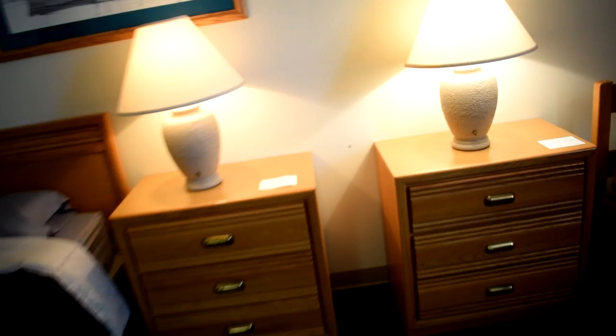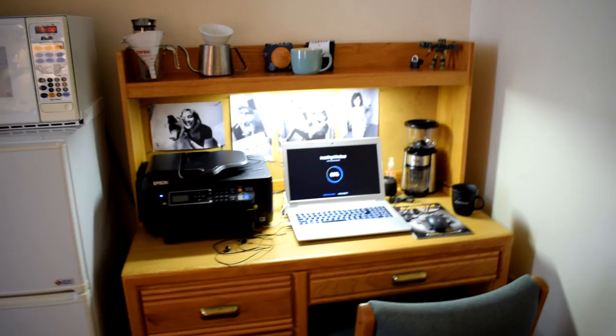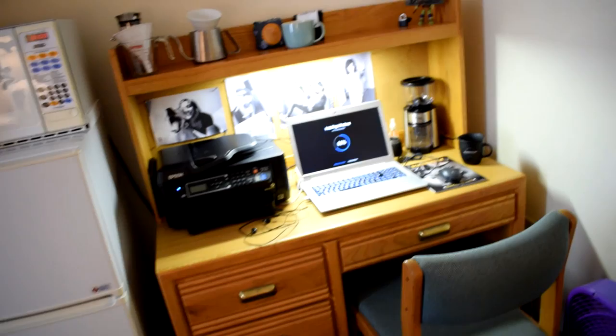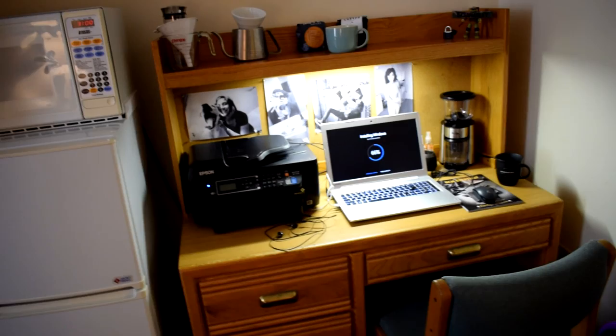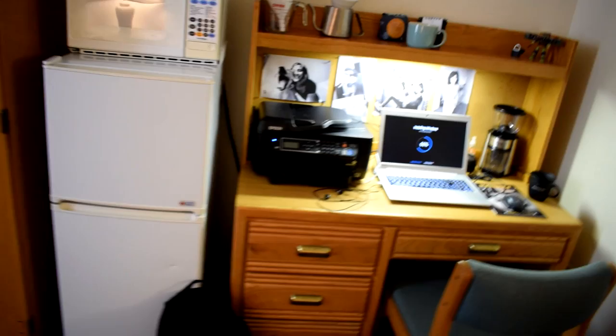Besides that you have two regular dressers, two beds, two lamps. You keep your 341s right here on your night display. If you don't know what 341s are — basically whenever you get in trouble or do something right at BMT or tech school, you carry around these little papers with your information on them. They write down what you did wrong or right because it's an excellence and discrepancy form, and then you'll be rewarded or punished based on that.